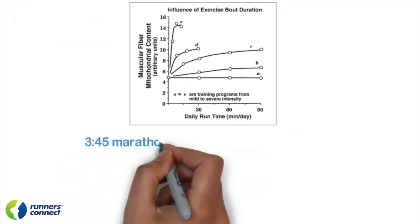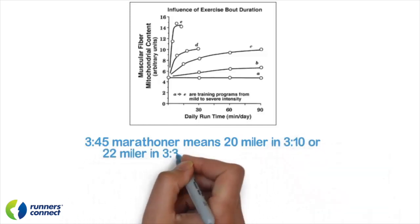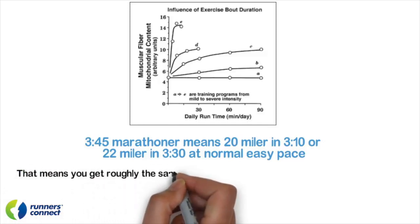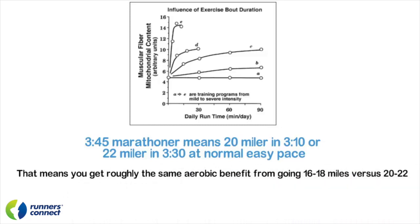As a 3:45 marathoner, or in about that range, your easy long run pace is likely to be 9:30 to 10 minutes a mile. So a 20 to 22 miler is going to take you a little over three hours to finish. You can extrapolate that if you're a little faster or slower, but regardless, that means you're going to get roughly the same aerobic benefit from going 16 to 18 miles versus 20 to 22.